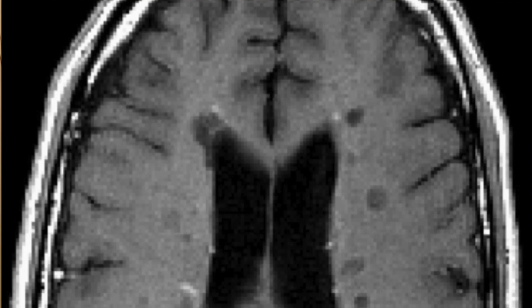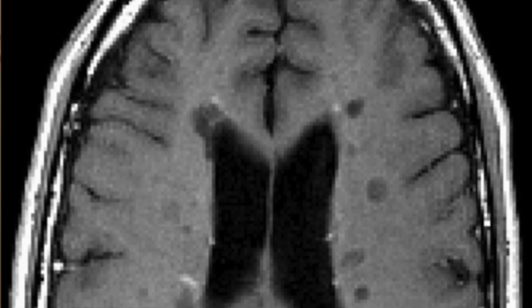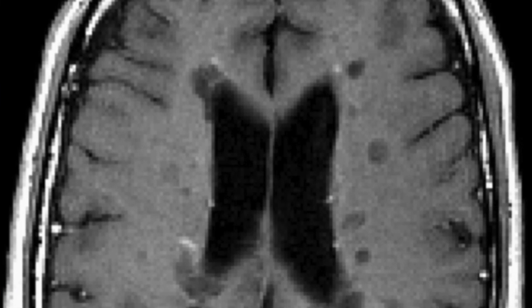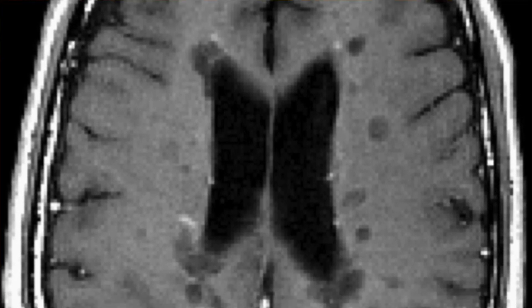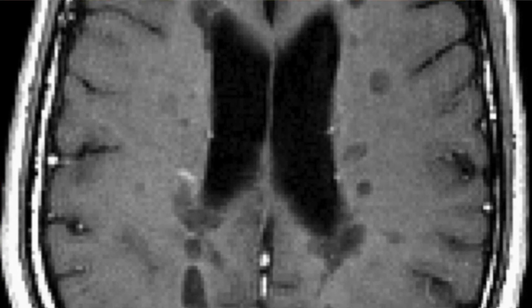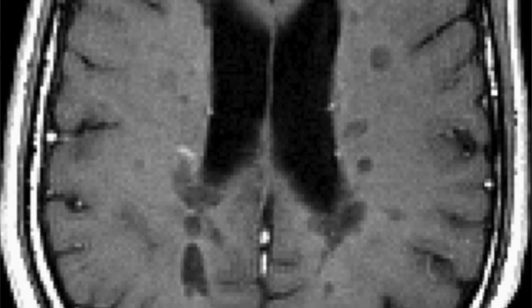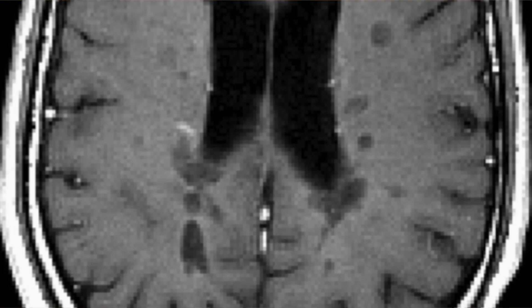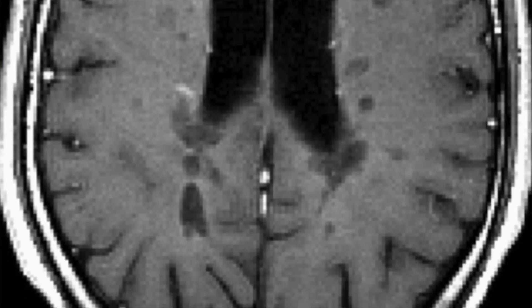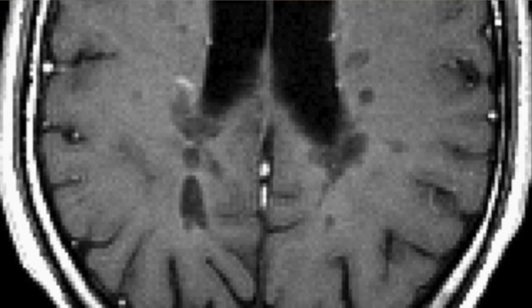This is the way I like to think about secondary progressive MS. Here I'm showing you an MRI of the brain. The dark spots we refer to as black holes are literally areas where inflammation at one time was so intense it ate away at the tissue, leaving structural brain damage. Over the years that structural brain damage can add up, and as we age and our brain ages, those areas can wear out and we can manifest progression.